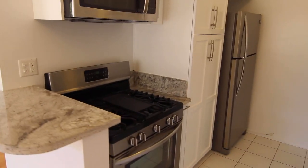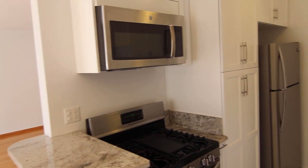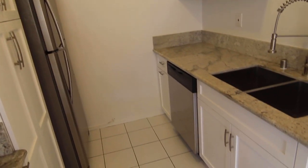The kitchen also includes appliances such as an oven and stove, microwave, fridge, and dishwasher.